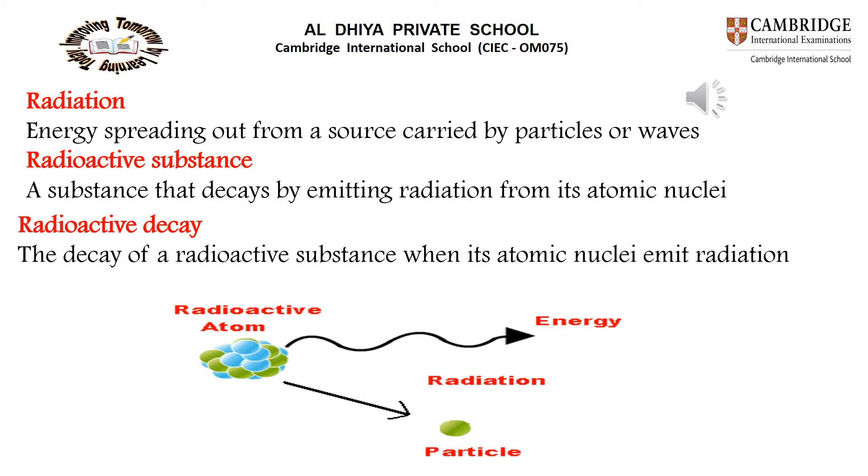A radioactive substance is a substance which decays by emitting radiation from its atomic nuclei. Radioactive decay means emitting radiation from the atomic nuclei. When a substance emits radiation from its atomic nuclei, this is called radioactive decay.